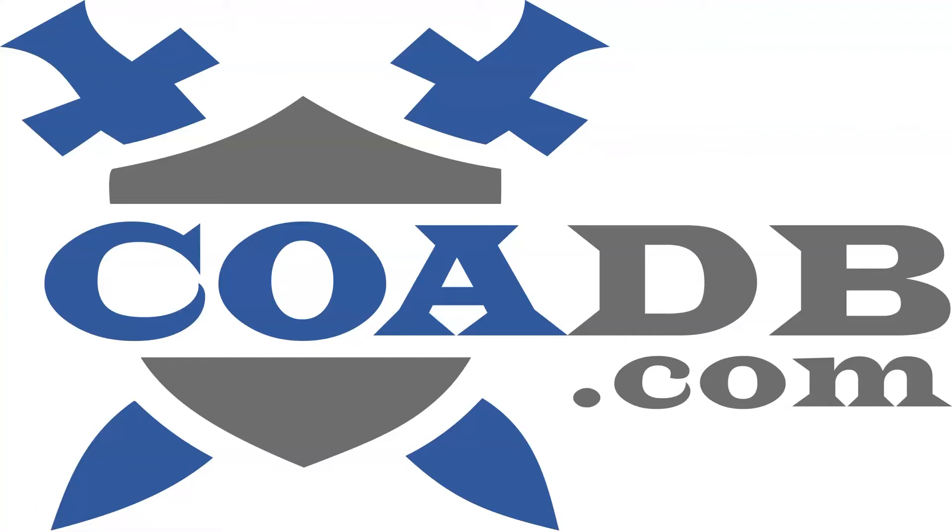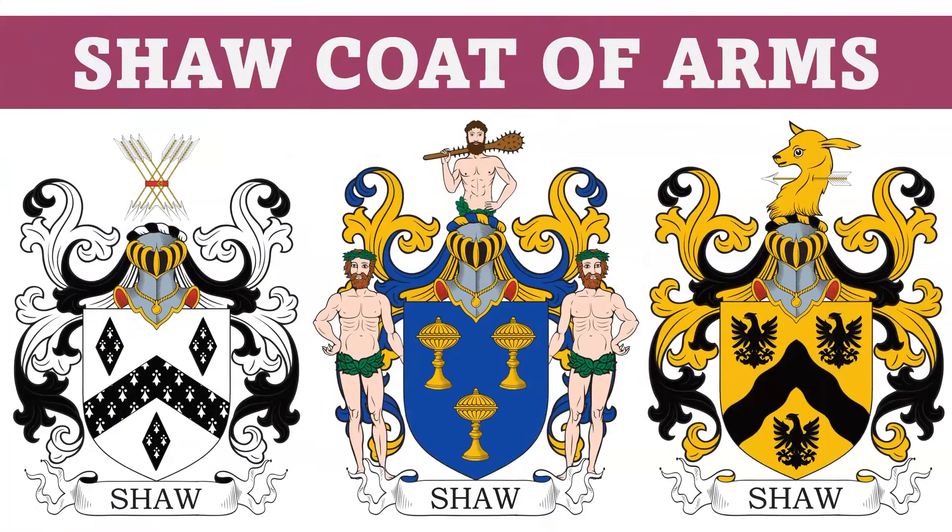Hello everyone, this is COADB.com, the Coat of Arms Database. Today we are briefly going to discuss several different coats of arms in the Shaw family.